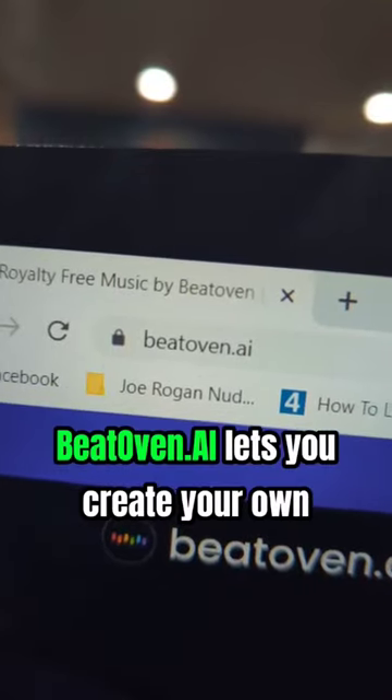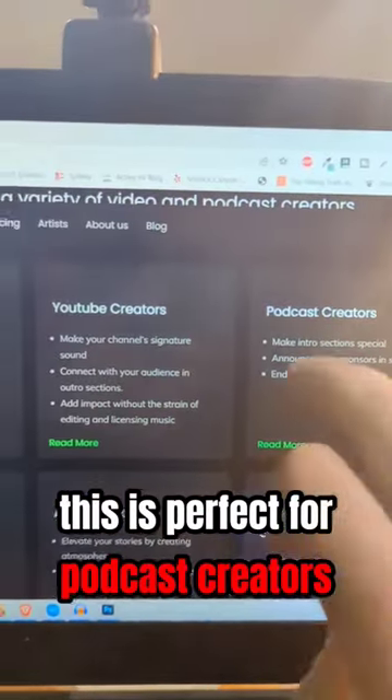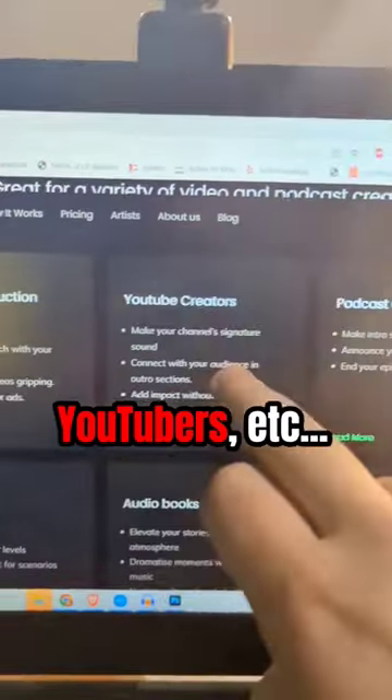BeatOven.ai lets you create your own royalty-free music for your videos. This is perfect for podcast creators, YouTubers, etc.